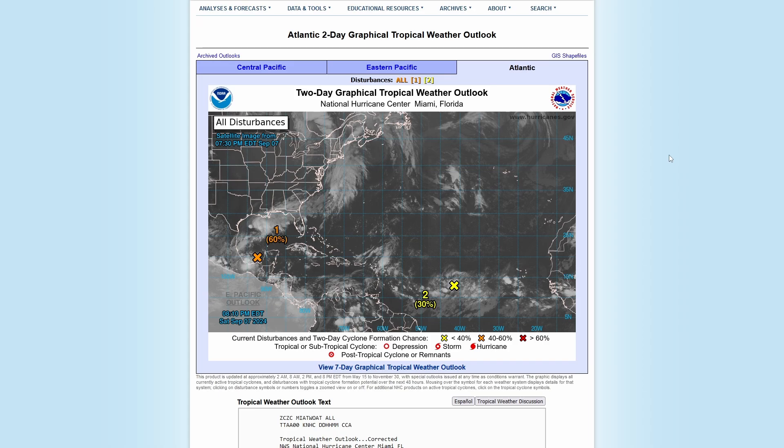Hello everyone, I hope you're doing well and having a great Saturday. Tonight we're going to be doing a tropics update, mainly on this area in the southwestern Gulf of Mexico. We won't be talking about severe weather today since there's no real risk for the next several days, but I will make a severe weather video probably within the next couple of days. First, we'll talk about the two-day graphical tropical weather outlook from the National Hurricane Center.